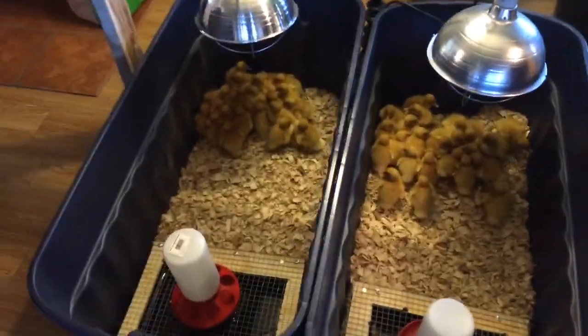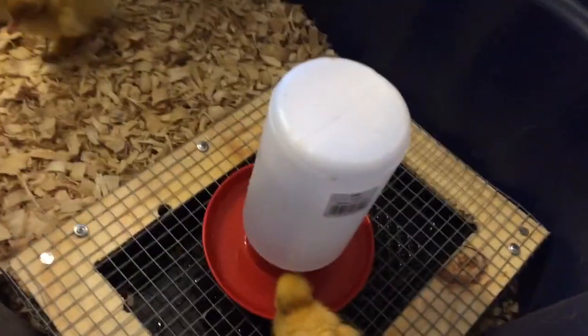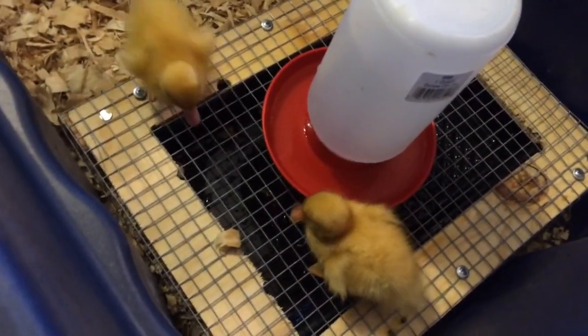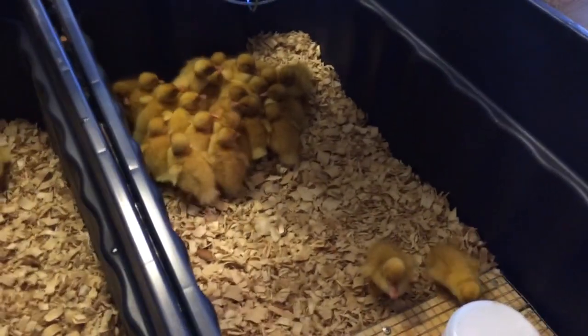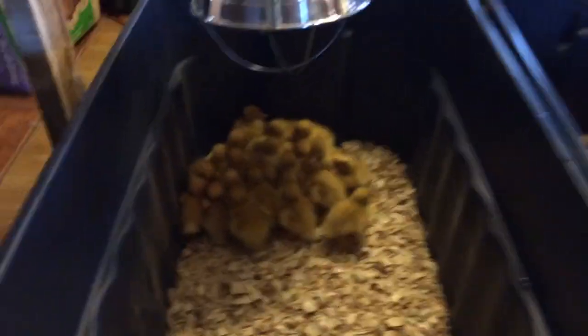Alright guys, so we've made the trip home. Everybody's set up. I'm going to feed them here in just a minute, but right now, these guys have been in the mail for 48 hours. You might wonder how they can do that with a little bird like this. Well, they're actually born with quite a bit of yolk still active inside them. They have an amount of nutrient that they can gain — they last about 48 hours.